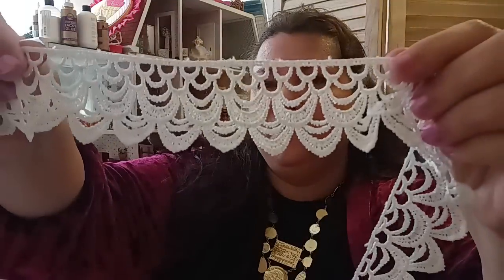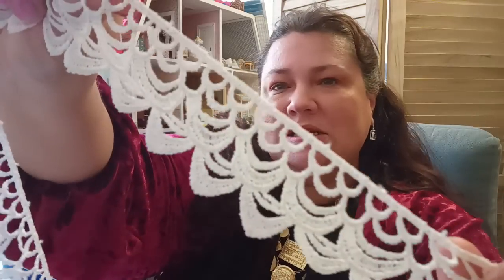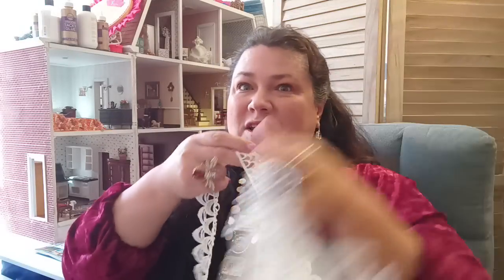Next I got three yards of lace for $2.08. I'm a miniaturist — I have several dollhouses — and I'm always looking for lace for curtains, beds, and comforters. I thought this was really pretty. It's supposed to be three yards and it's actually a little bit more than three, closer to three and a half. That's a very good buy for this beautiful lace.